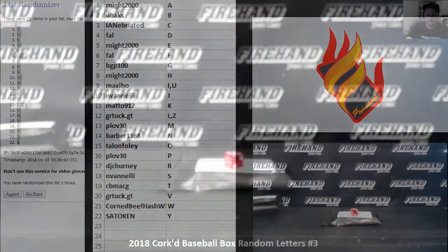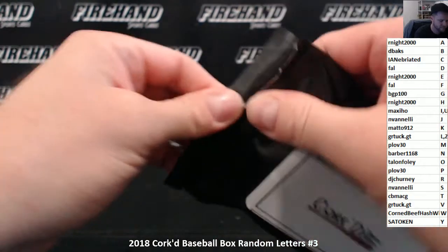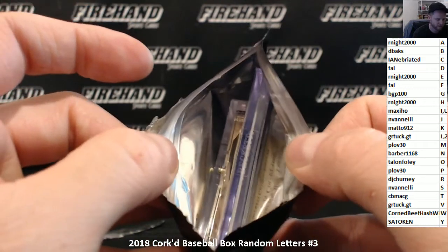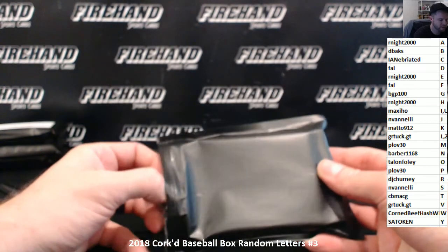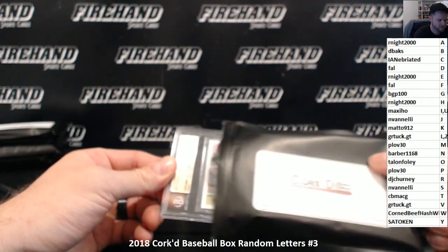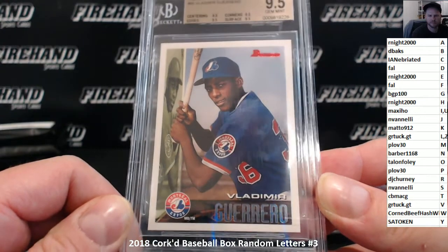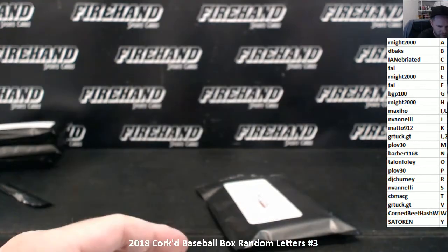All right, there we go. A graded card and a gold framed card in here. A gold frame — I'm assuming it's going to be like museum. Hopefully it's museum. Let's do the graded one first. It's a 9.5, whatever it is. Pretty nice — Vlad Guerrero. 1995 Bowman rookie, Vladimir Guerrero in a 9.5. Hall of Famer, Vlad Guerrero. G for Guerrero is BGP-100. Very nice rookie card. The Impaler.